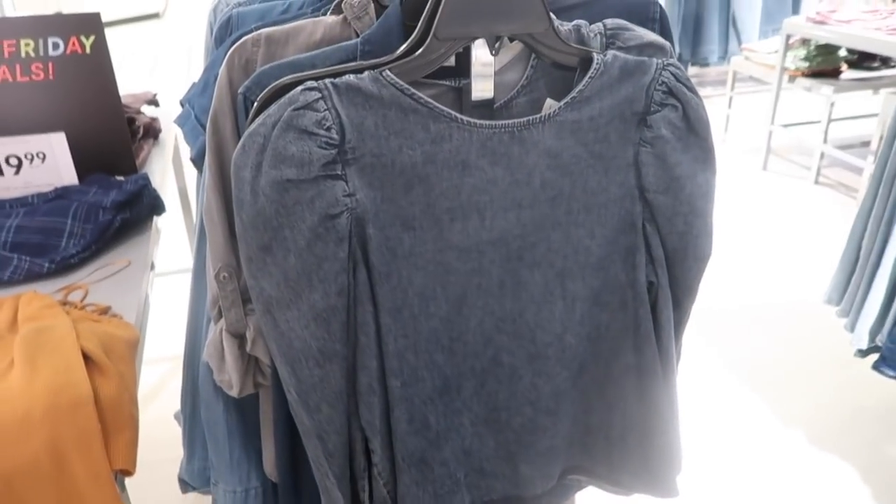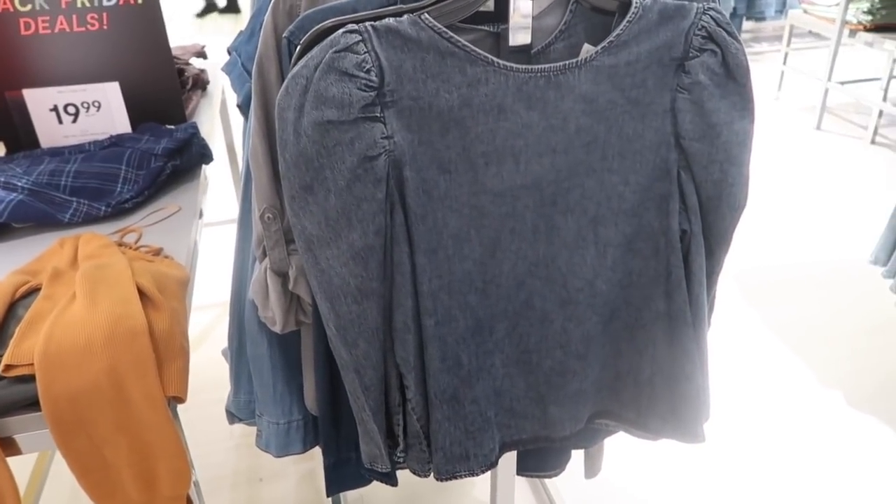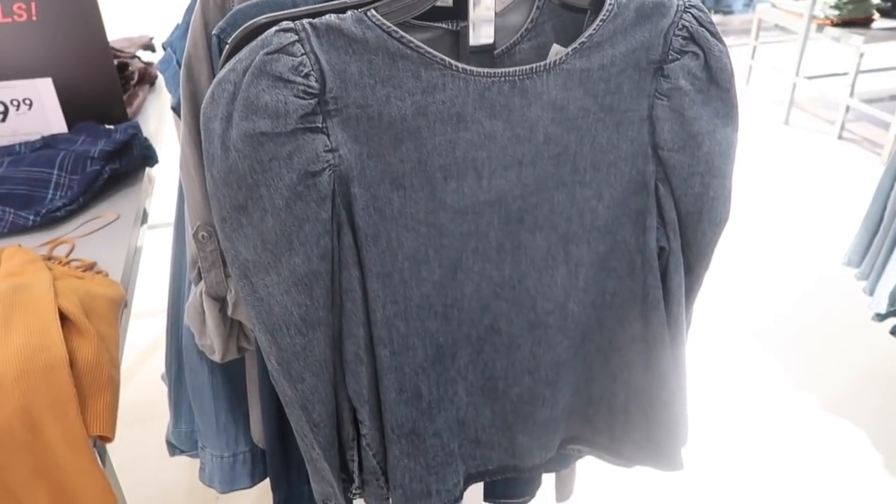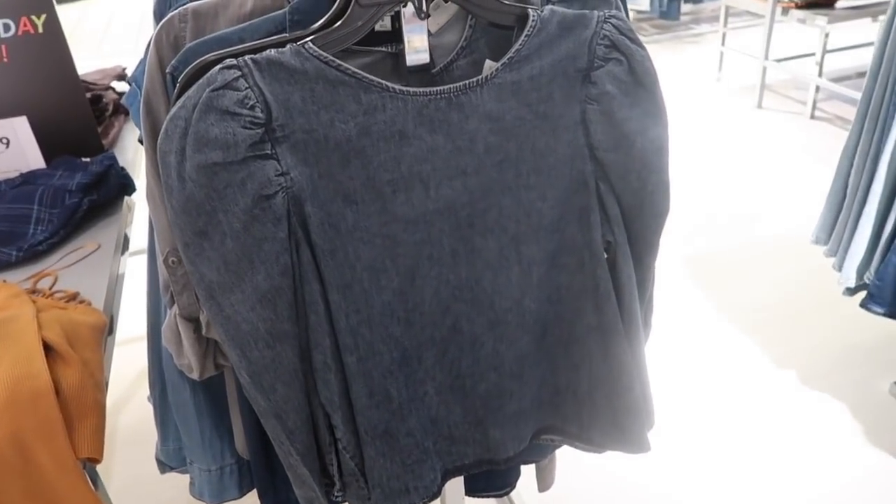Hey guys, welcome back to my channel! Today we're in JCPenney's just seeing what's new. If you like these videos, make sure you give it a thumbs up, subscribe, and let's go shopping.